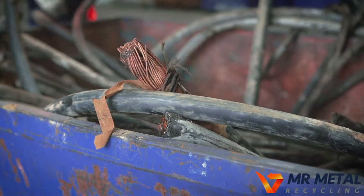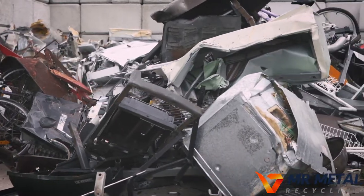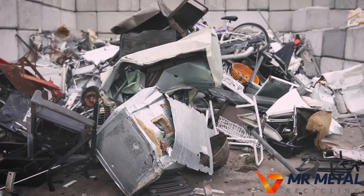Many people don't realise they have scrap metal around the house, and if you recycle at Mr Metal Recycling, you could receive payment for it. Mr Metal Recycling is also a free metal drop off site for items such as steel roof sheets, washing machines, dryers and water heaters.